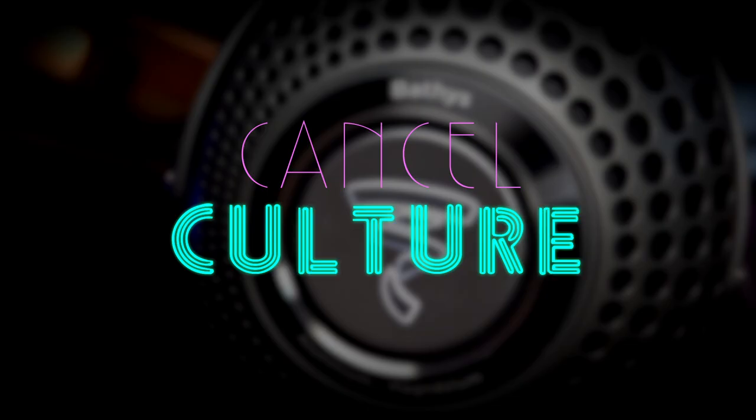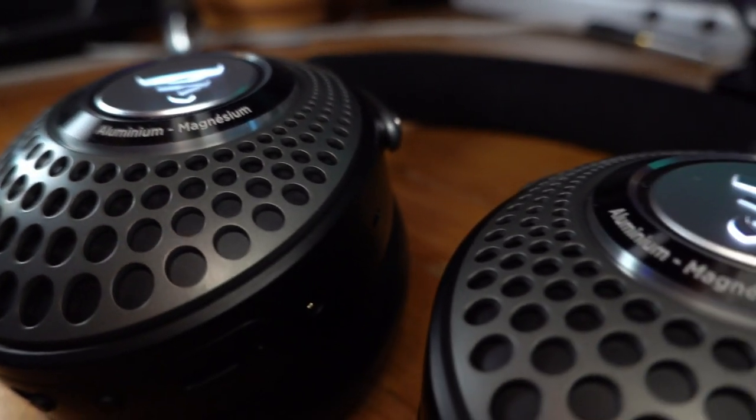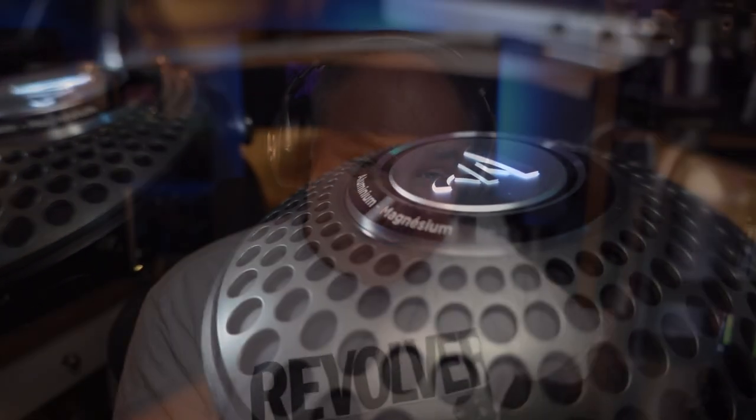Let's start with features. The star of the show has got to be the noise cancellation. It is one of the best noise-canceling circuits I've ever heard. Some folks say it's not up to the standard of other noise-canceling headphones, but these are still the best of what I've heard, and I've heard quite a few.